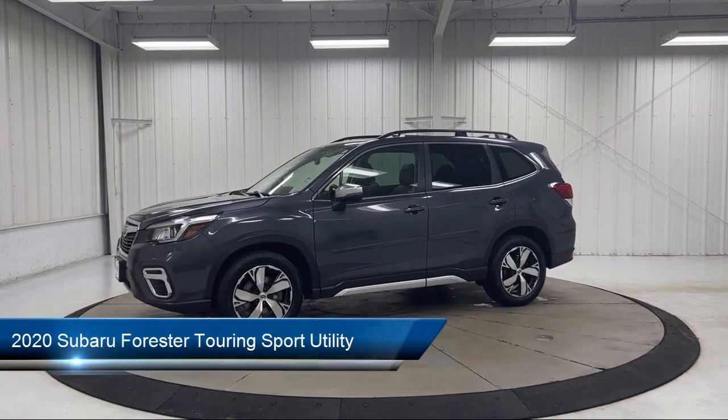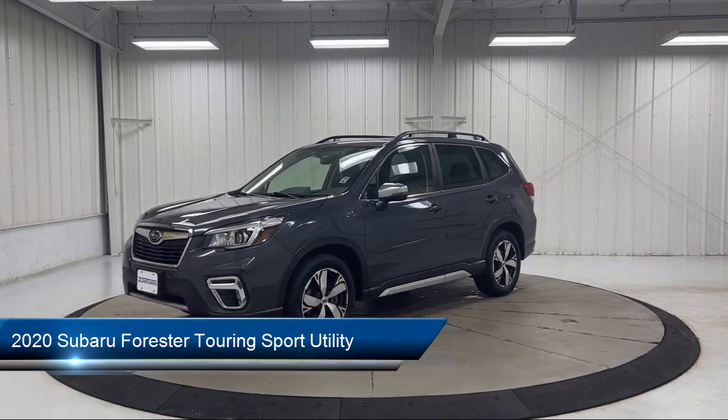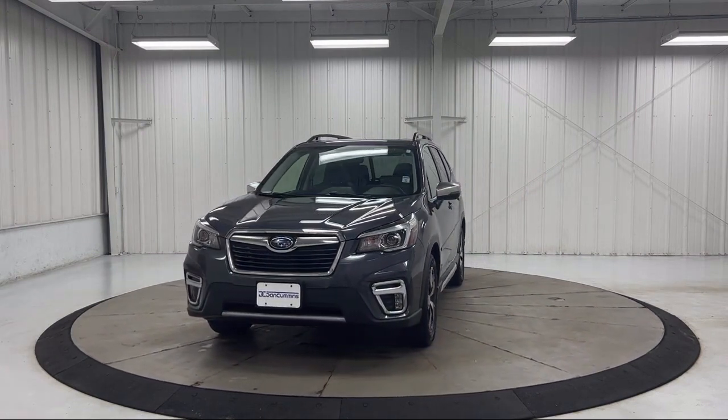It comes equipped with navigation, rear view camera, roof rack, paddle shift control switches, Starlink safety and security emergency communication system, and heated front seats.